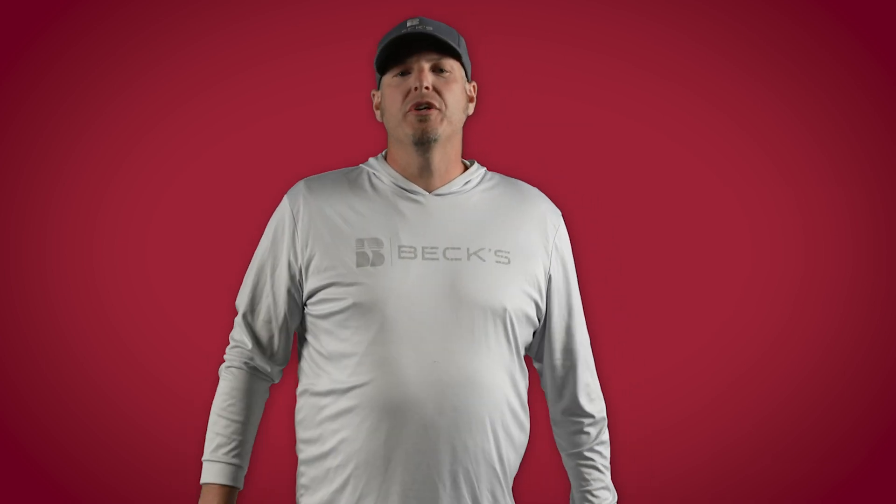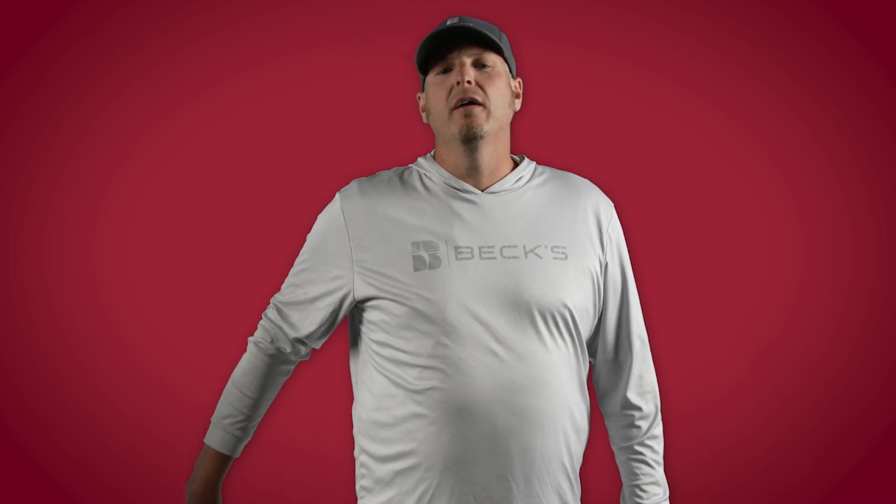What's up, everybody? Welcome back to another edition of The Dig, a series dedicated to helping you improve profitability on your farm. On today's episode, we're going to be changing things up a little bit.